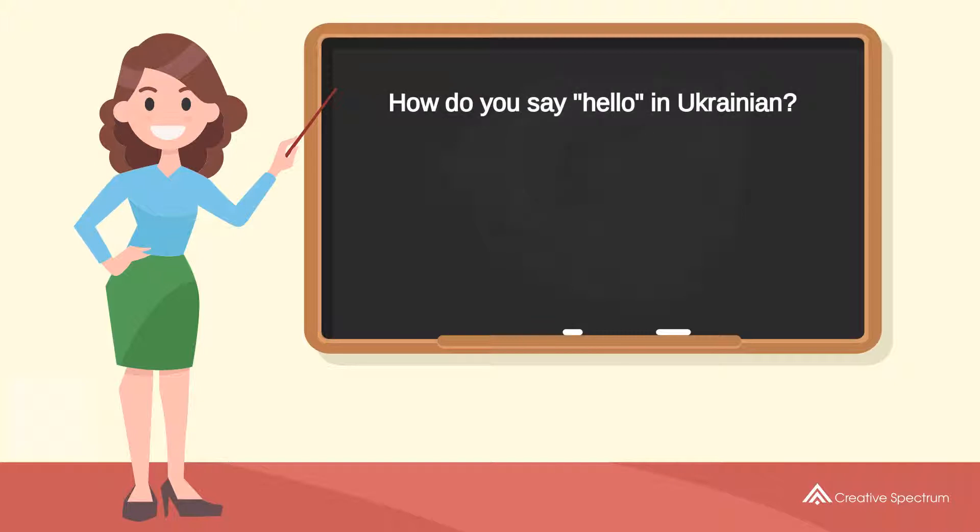How do you say «hello» in Ukrainian? Здравствуйте. Try to pronounce the word. Здравствуйте.